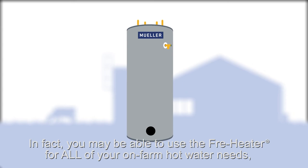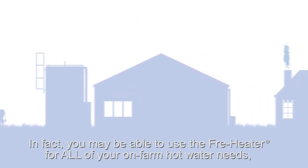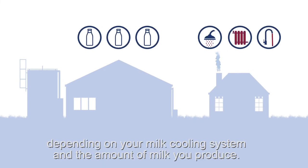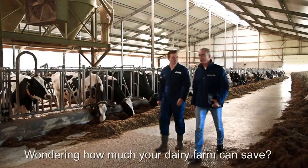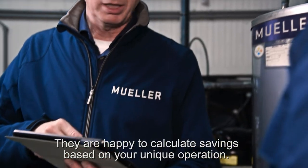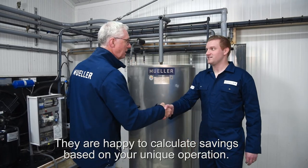In fact, you may be able to use the free heater for all of your on-farm hot water needs, depending on your milk cooling system and the amount of milk you produce. Wondering how much your dairy farm can save? Get a free consultation with one of our Mueller experts. They are happy to calculate savings based on your unique operation.